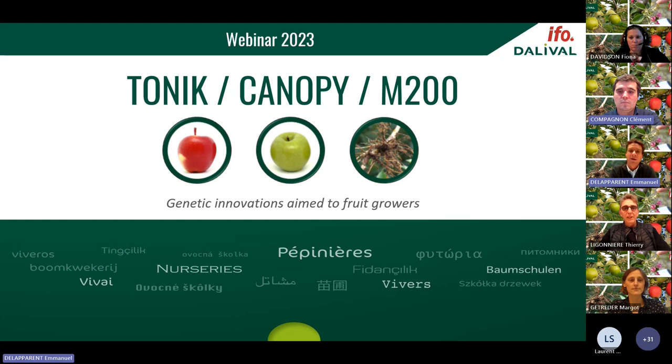My name is Emmanuel Delaparant. I am the variety development manager at IFO. With my team we are in charge of commercial developments of new varieties coming from IFO and its partners around the world. This webinar is one of six that Dalival is organising this week to launch and present Tonic, Canopy and M200 in Europe. Our webinar today will include three parts, each starting with a video followed by a question and answer session. You may ask your questions at any time through the chat.